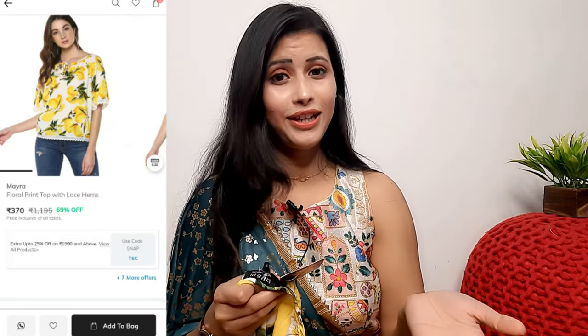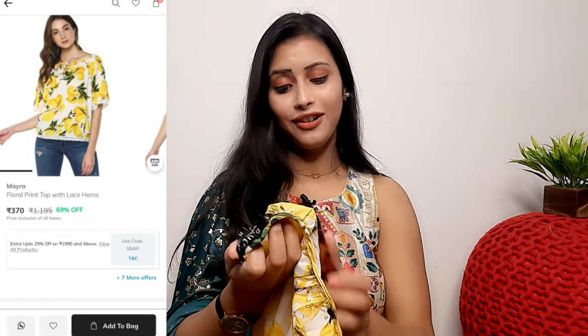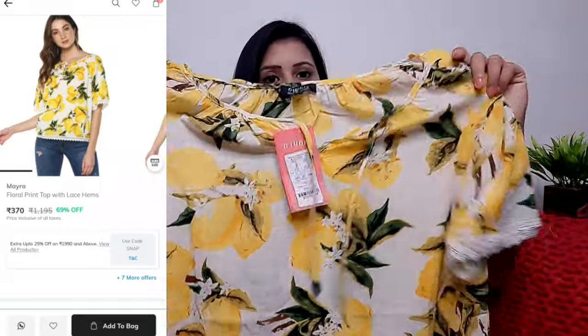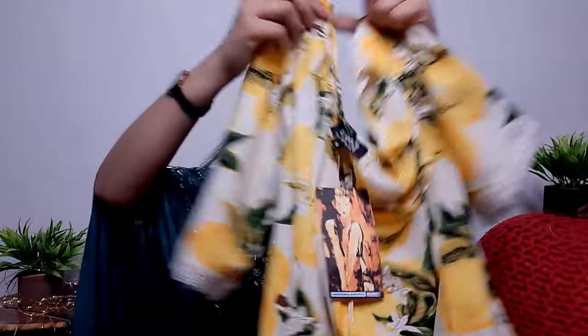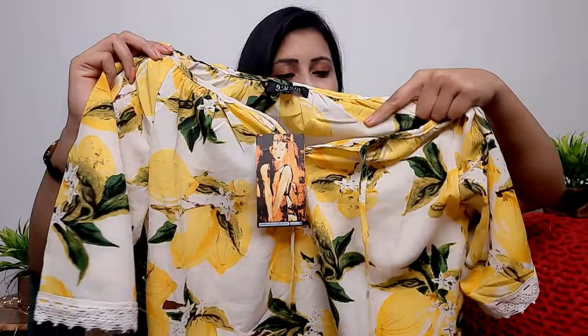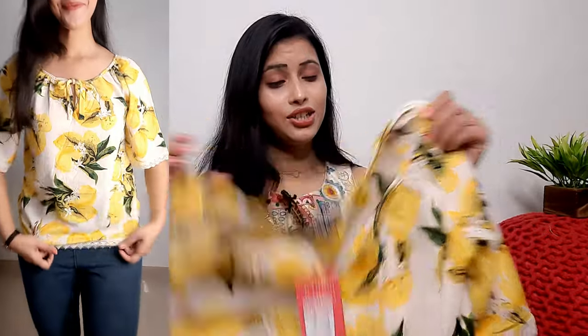The next outfit I picked is a top — it is very beautiful and comes at an affordable price. It is a t-shirt style top, great for college girls or for shopping trips, daily wear, or vacations. This top has a yellow and white color combination with a flower print and lace detailing. I purchased it in medium and all sizes are available. The fabric is very soft.